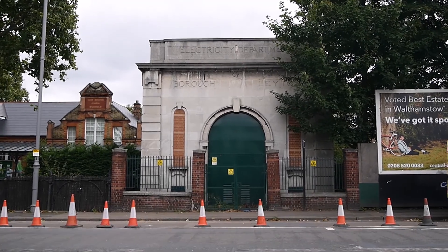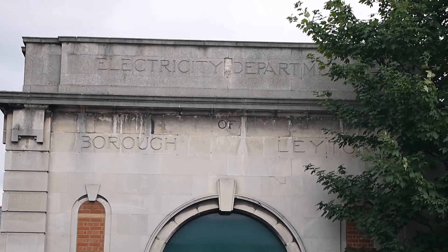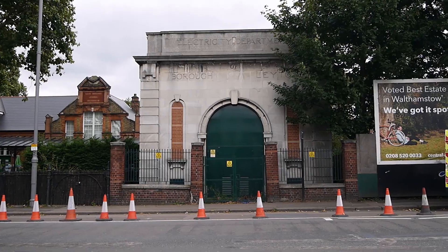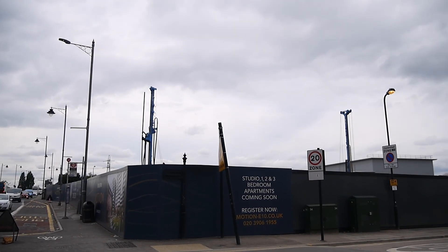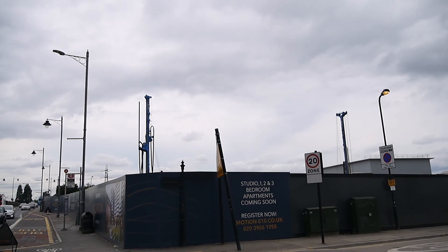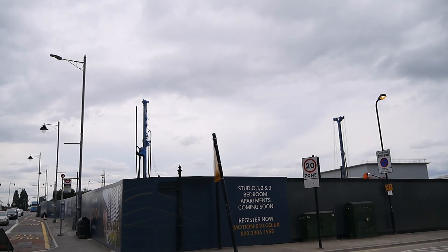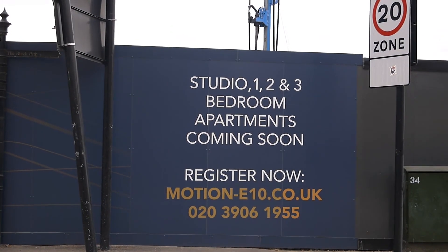That is an absolutely magnificent electricity substation. Electricity department, Borough of Leighton. It's quite sad to see now — it was a really quite beautiful old industrial building here, and that's now been demolished to make way for these apartments. The artist Lucy Harrison did a project about it before it was demolished. I did a talk in there one day and showed the film about Leighton FC. That's gone now, and this is what's coming in its place.